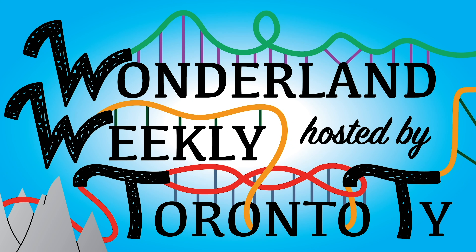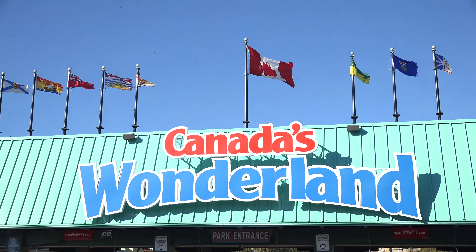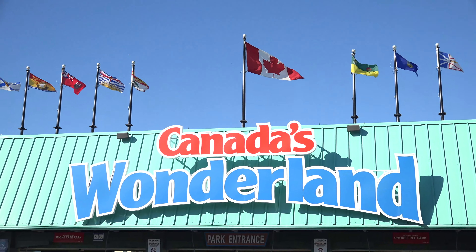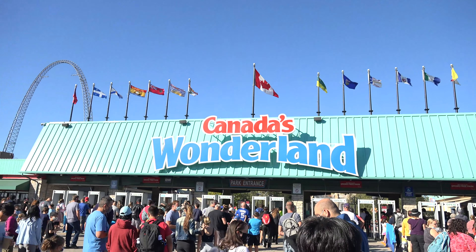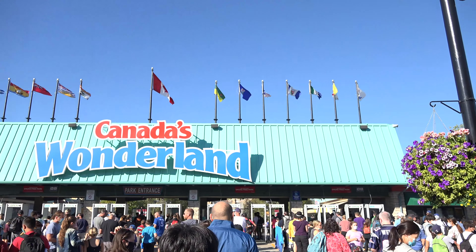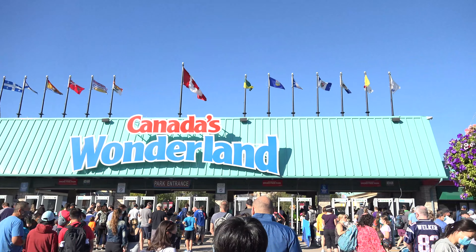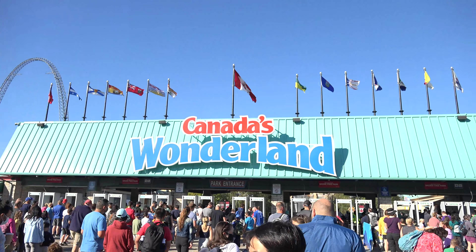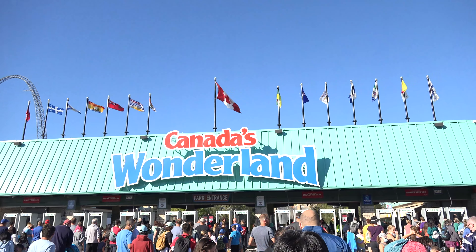Welcome to Wonderland Weekly, hosted by Toronto TIE. Now sit back and have a wonderful week. Hey everyone, Toronto TIE back here at Canada's Wonderland once again for the second and final week of Oktoberfest. Going to check out all the new haunt prep that's been going on, get on quite a few rides. I'm here with my family today, so we'll see how much activity I end up filming. Just super excited for another awesome day here at the park.